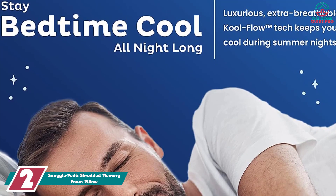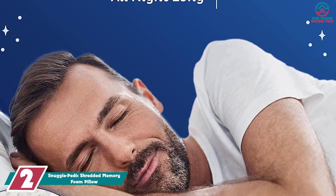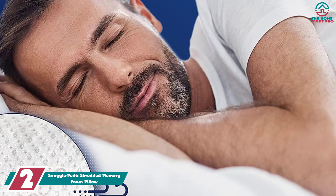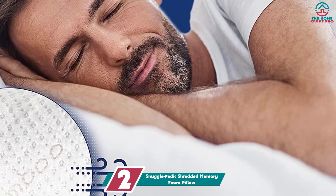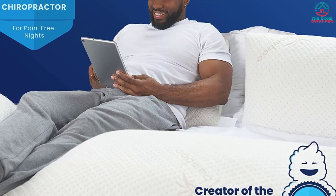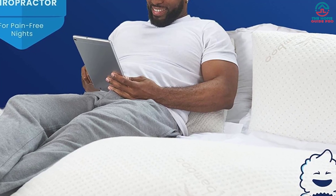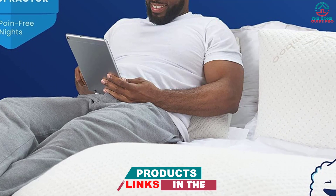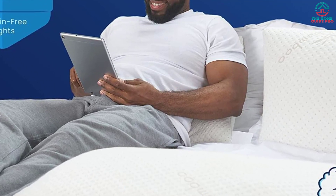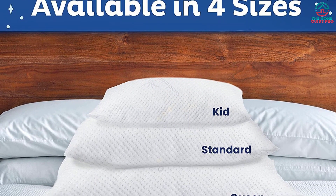At number 2, we have the Snuggle-Pedic Shredded Memory Foam Pillow. If you're looking for an eco-friendly memory foam pillow that will keep you cool throughout the night, consider this one by Snuggle-Pedic that has a cooling bamboo cover for optimal airflow. In addition to its high-performing cooling properties, this pillow is also soft and durable, which our tester could feel right when she took it out of the box. Developed by a chiropractor for ultimate comfort, this pillow adapted to our tester's shape and offered ample head and neck support no matter her sleeping position. She also reported that she's generally a hot sleeper, and this pillow kept her cool throughout the night.